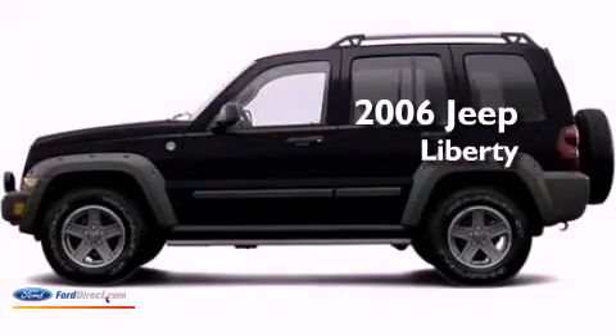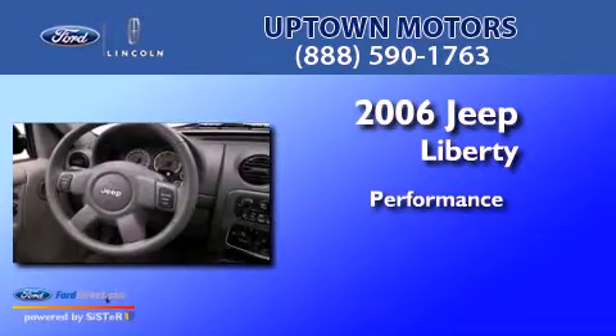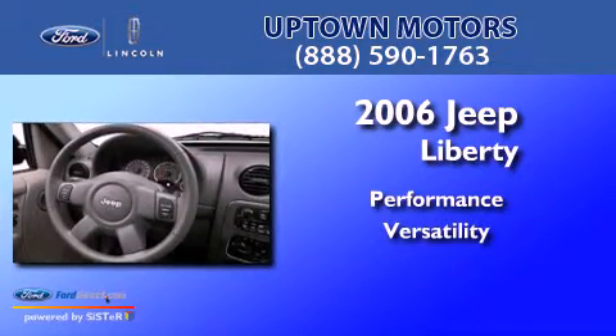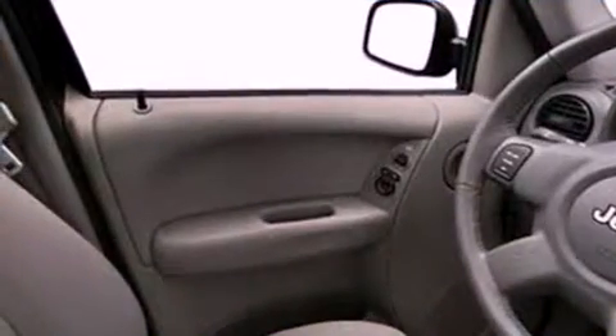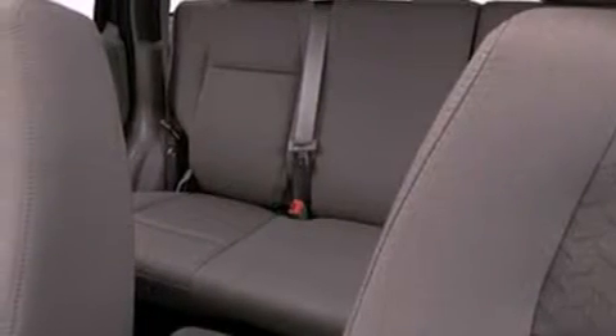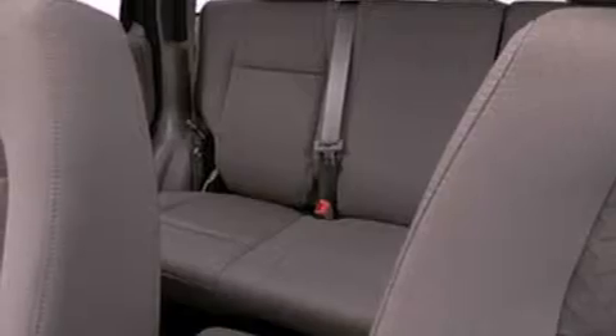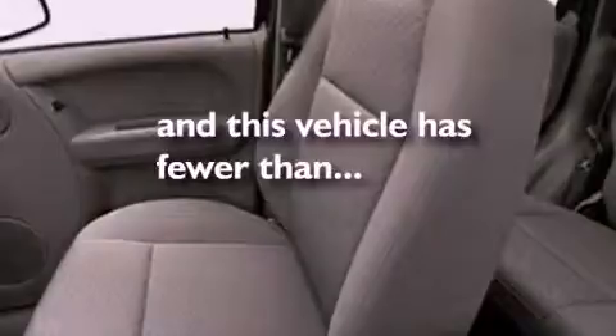This is a 2006 Jeep Liberty. Its top features include air conditioning, a split folding rear seat, a six-speaker audio system, a leather-wrapped steering wheel, an independent rear suspension, aluminum wheels, roof rails, traction control and stability control systems, a passenger side airbag, and this vehicle has less than 43,000 miles.